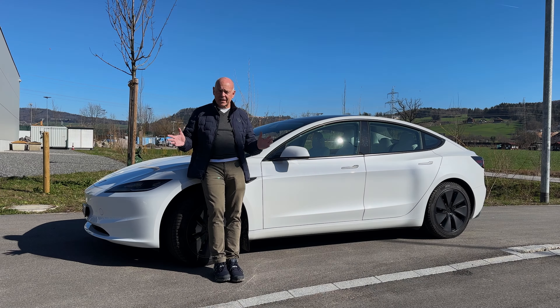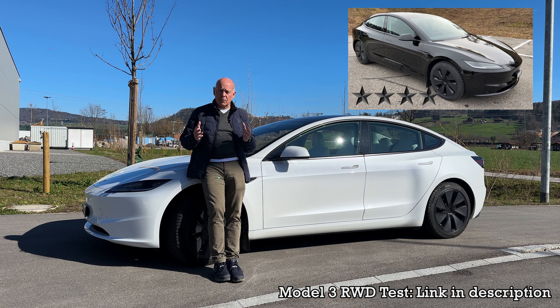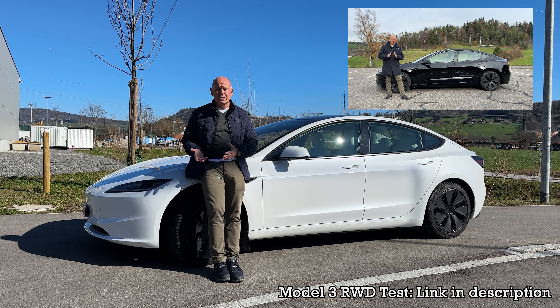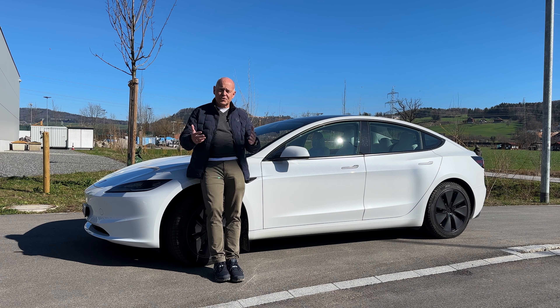I recently tested the standard range Model 3 Highland and I really liked the car. I was impressed with the quality, the way the car was built, the way it drives, the solidity of the vehicle — and of course the long range is no different.